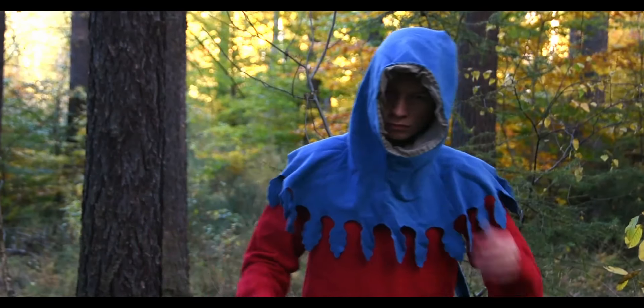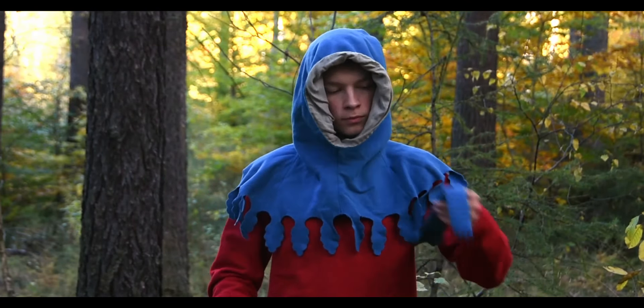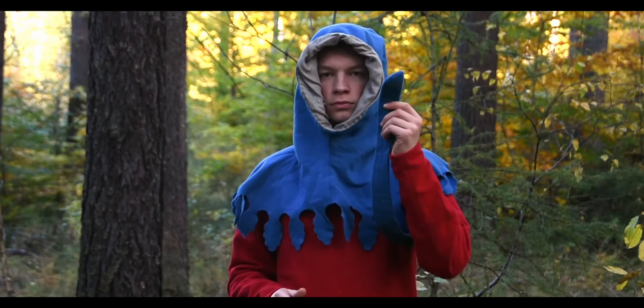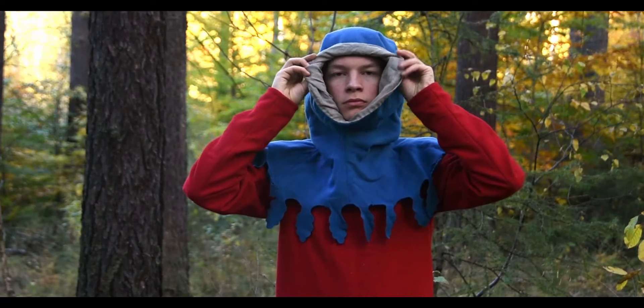Towards the end of the medieval period, more and more popular became fancy decorations, and what is called a liripipe pipe was attached to the hoods. People wore multi-coloured hoods as well.